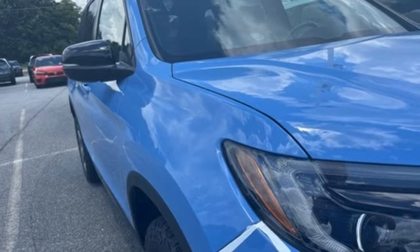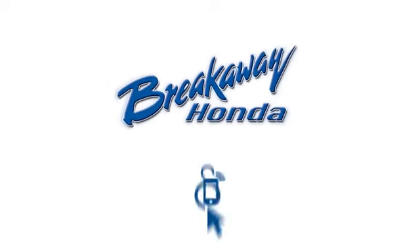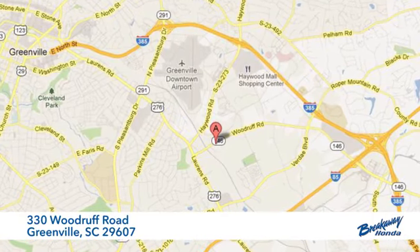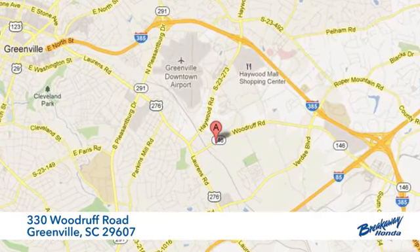You need to drive it to believe it. See it for yourself today — call, click, or stop in. We're conveniently located at 330 Woodruff Road in Greenville, South Carolina.